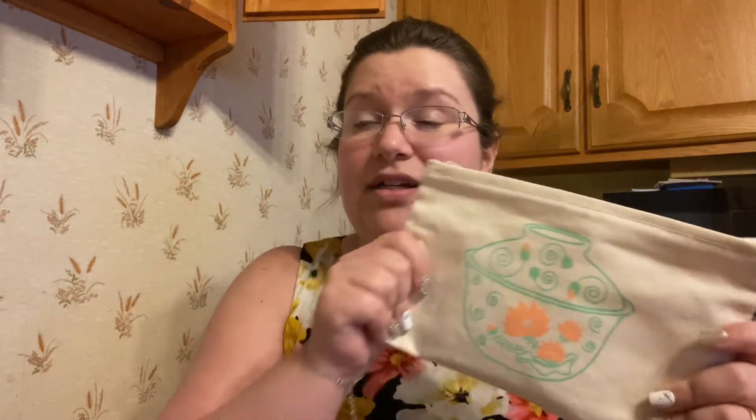This is hands-down my tea pouch here. This is by Tea Thoughts. I did not buy this — I won this in a giveaway. But since I won it, I have not stopped using it.